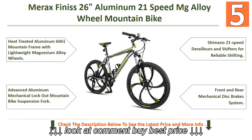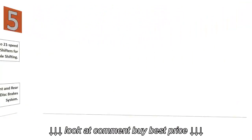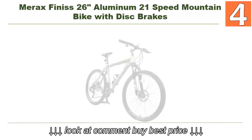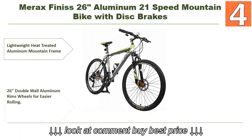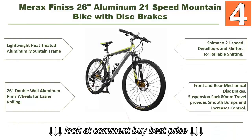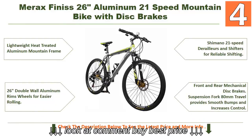The number 5 bike also features a front and rear mechanical disc brake system. At number 4: the Merex Finnis 26 aluminum 21-speed mountain bike with disc brakes. Features include a lightweight heat-treated aluminum mountain frame and 26 double-wall aluminum rims for easier rolling, along with Shimano 21-speed derailleurs and shifters for reliable shifting.